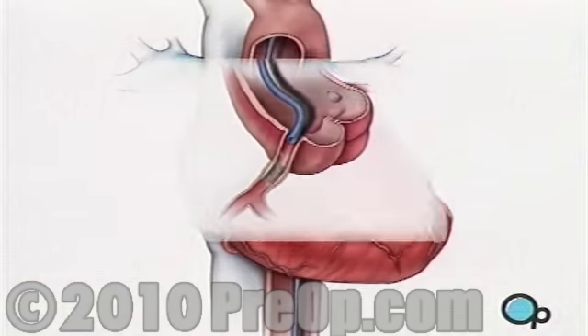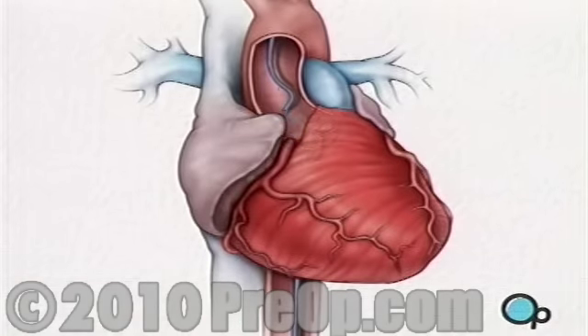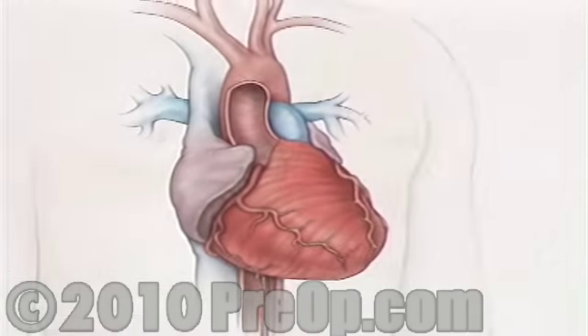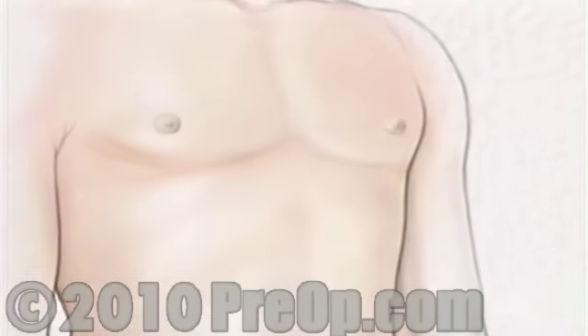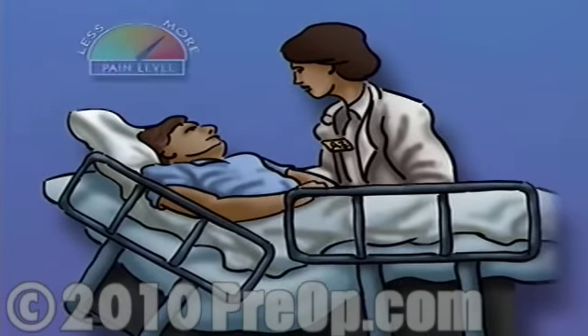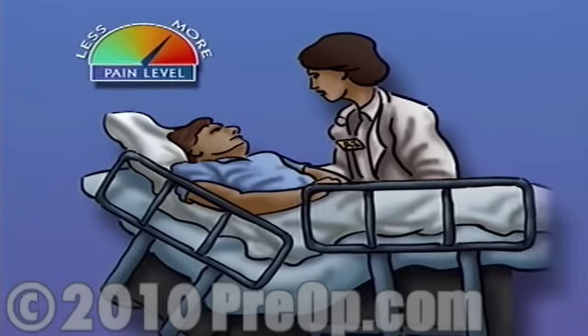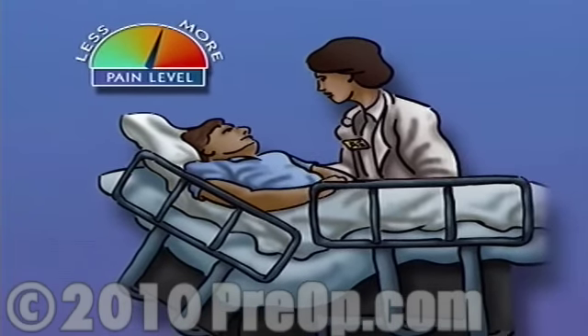The dye that had been injected will break up and leave your body as waste. Slight pressure is applied to the incision in your leg in order to prevent bleeding. Most patients experience at least some pain following surgery, but if properly handled, it shouldn't present any serious problems.